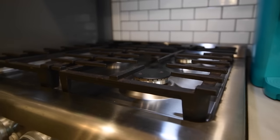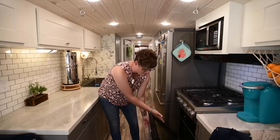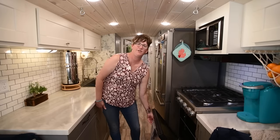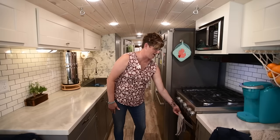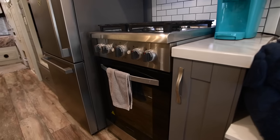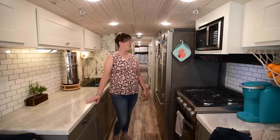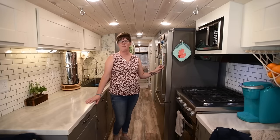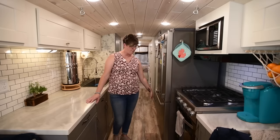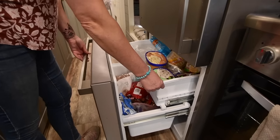Our oven and stove are propane, and with our full-size oven, for Thanksgiving I was able to cook a full-size ham and many other things, which was pretty awesome. Our refrigerator is a 110 inverter refrigerator — it is plenty big enough for our family of three. Our freezer has two drawers in it, which works great, and we absolutely love it.